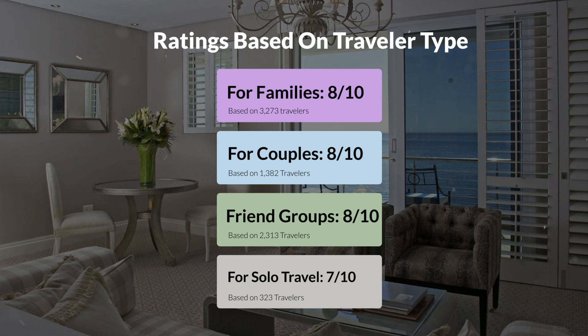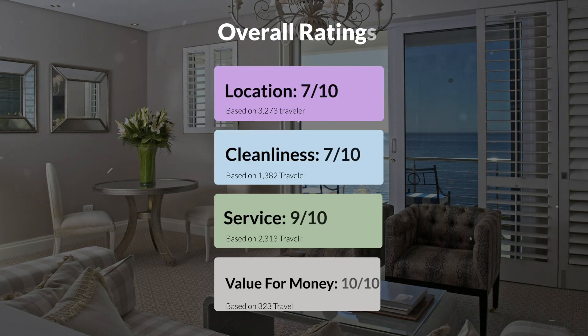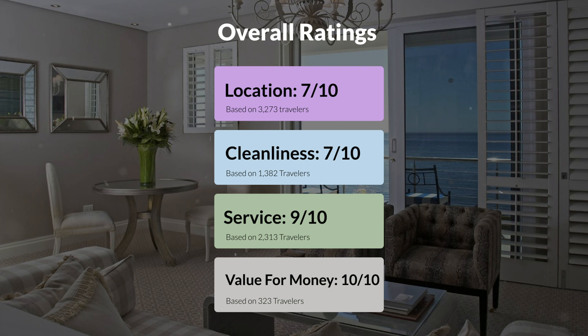Here are our overall ratings for this hotel. Location, 7 out of 10. Cleanliness, 7 out of 10. Service, 9 out of 10. Value for money, 10 out of 10.